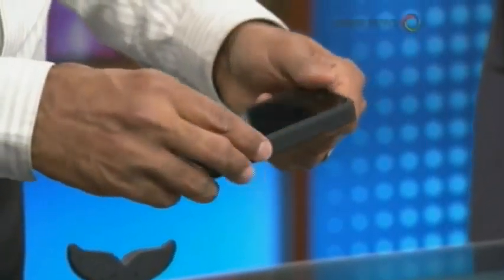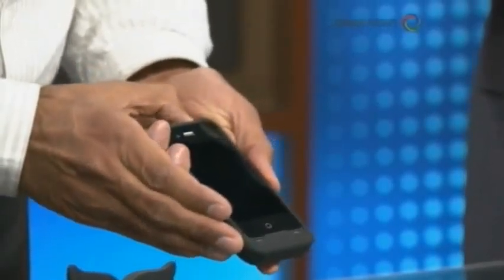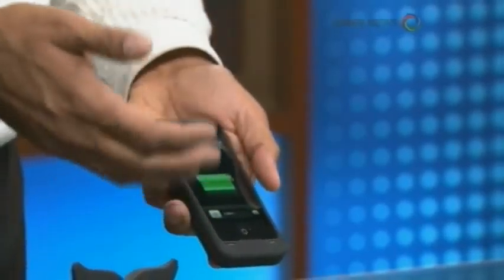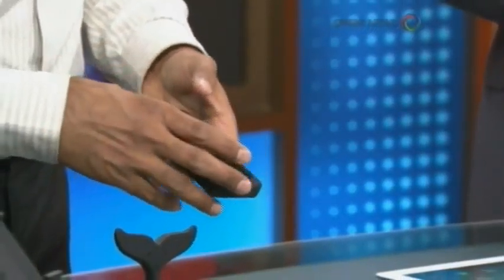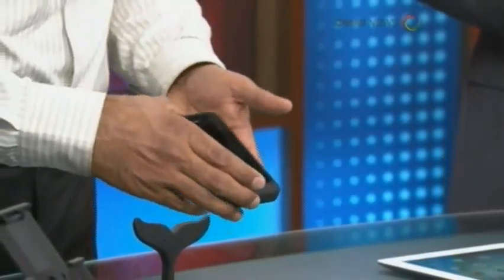If you have an iPhone 4 or 4S, there is a PowerSkin case. It looks like a small bumper case, but inside there is actually a battery built in. So your iPhone will charge automatically. The battery extends your iPhone battery life and gives you more than 5 hours of additional talk time.